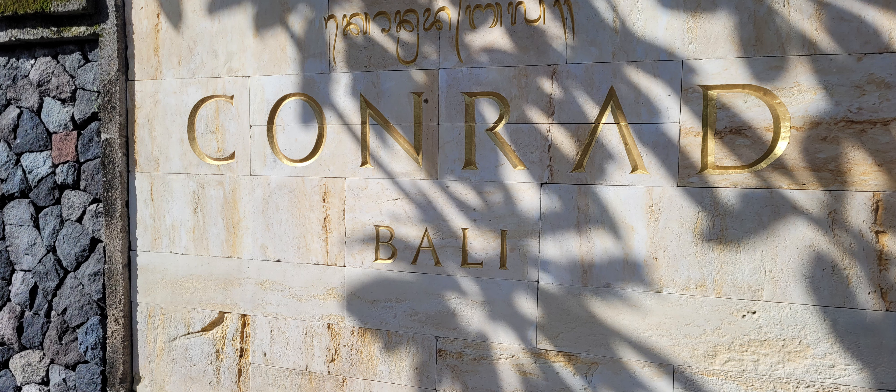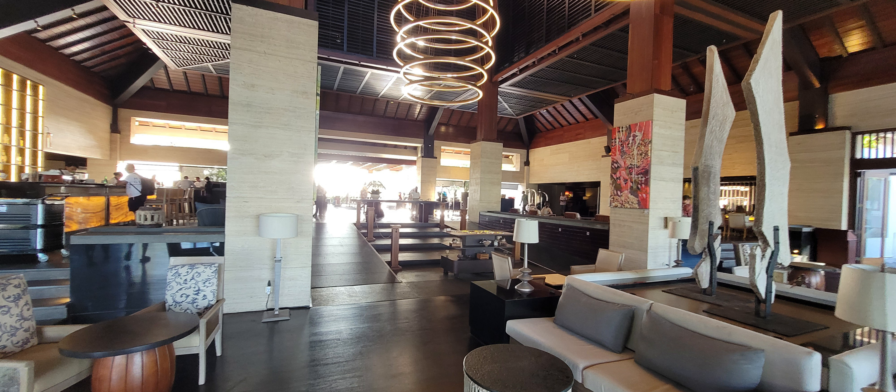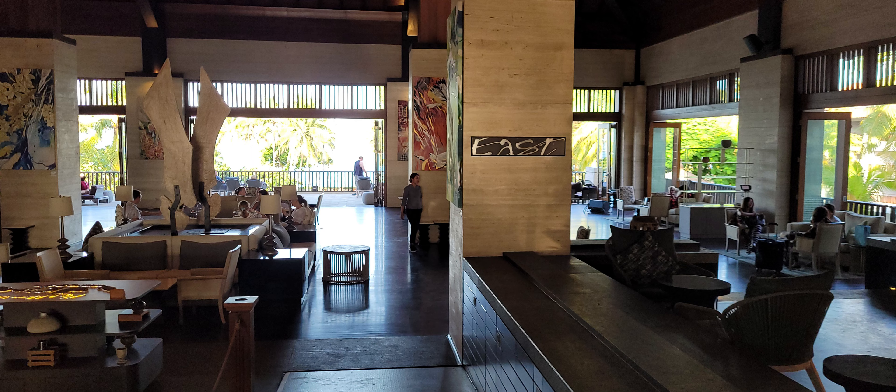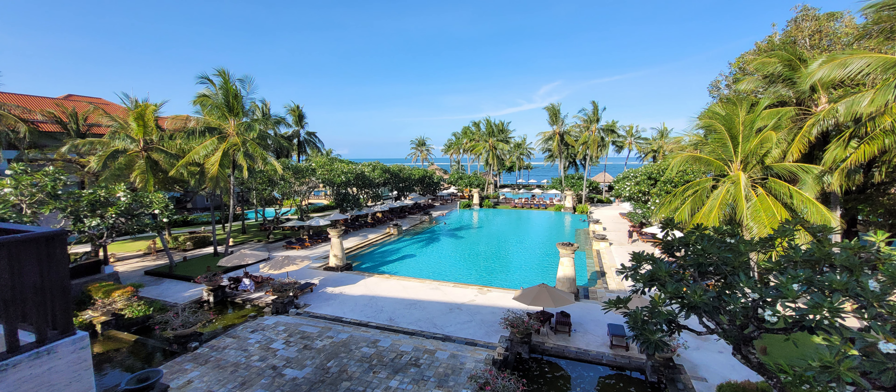Welcome to my video today on the Conrad Bali afternoon tea and cocktail hour. If you're a diamond member like we were when we stayed here, you get the privilege of enjoying afternoon tea in their foyer bar sitting area, which overlooks their main pool and you can actually see the view of the ocean as well.